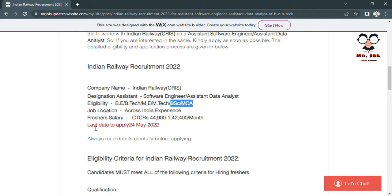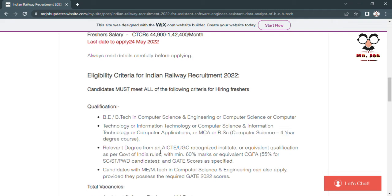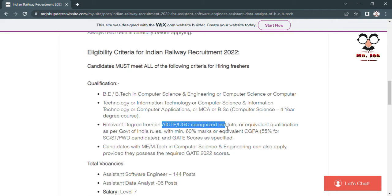The last day to apply for the drive is 24th May. You will find the apply link in the description of this video. The eligibility criteria requires B.Tech in Computer Science or Information Technology, or MCA, or BSC in Computer Science — a four-year degree from an AICTE and UGC recognized institute. You need a minimum of sixty percent marks or equivalent six CGPA; for SC and PWD candidates, fifty-five percent marks are required.